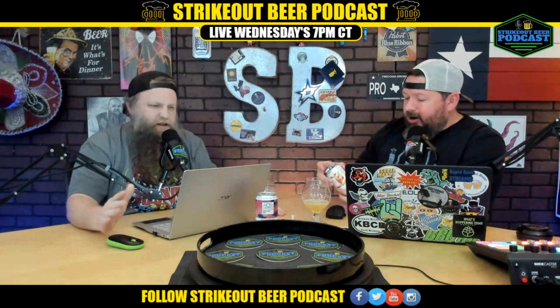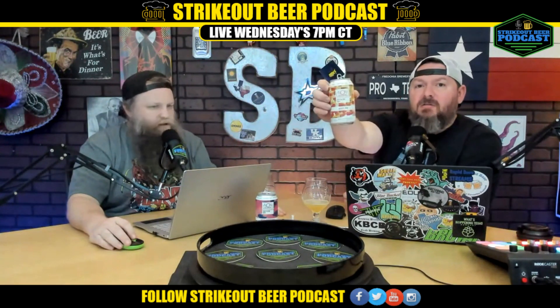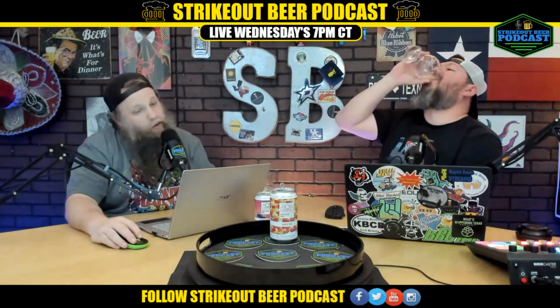Yeah, not bad for sure. You can sit there and knock these things back. 12 carbs, 5 grams of sugar, 55 calories — if you're counting calories and carbs, a little bit high for a non-alcoholic beer, but yeah, it's a nice little can. I don't mind it.